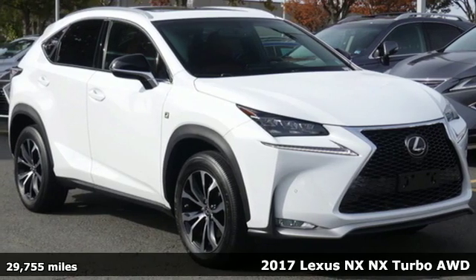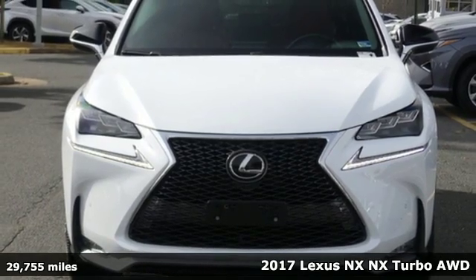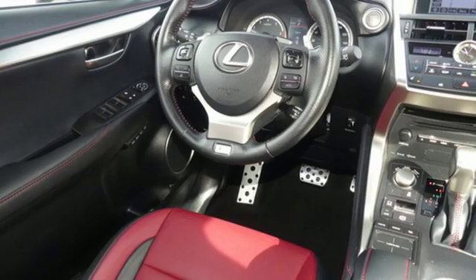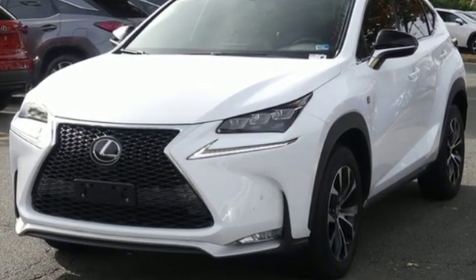Here's a 2017 Lexus NX. This is the crossover for any urban adventure, thanks to a turbocharged engine, aggressive exterior design, and an interior built around you. You'll look forward to every drive with features like these.